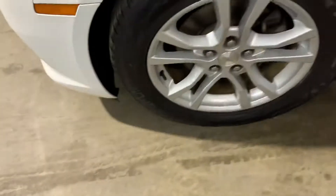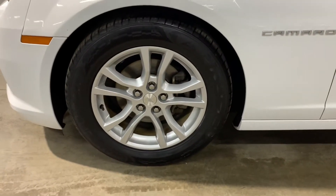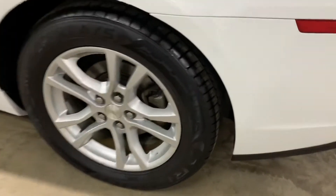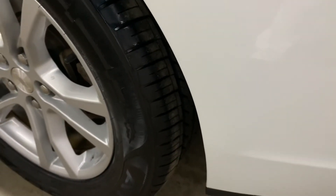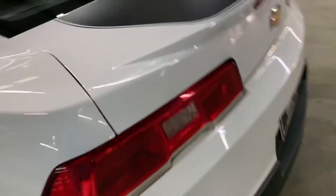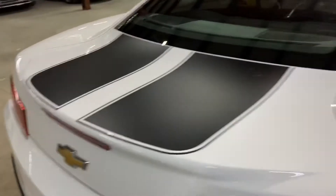This vehicle is located in Georgia. Let's take a look at the wheels and tires. You can see the rims there — they all look pretty nice. The tires look pretty good as well. You've also got some stripes on the vehicle.